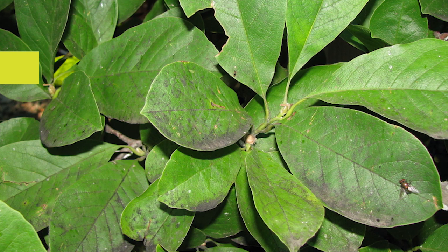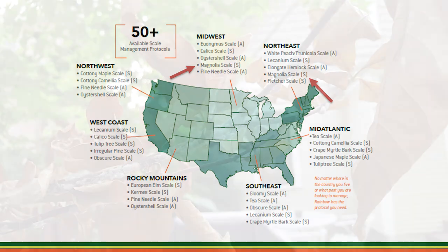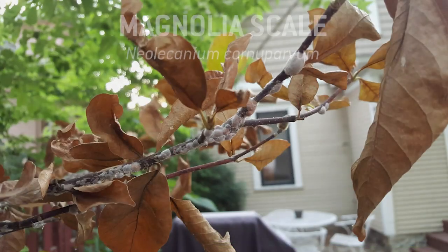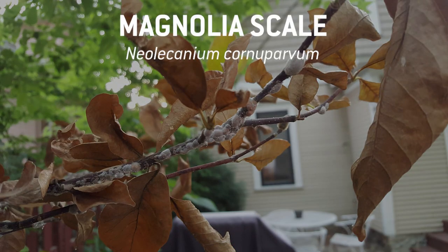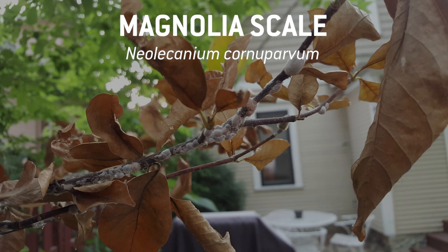Magnolia scale is a native scale and it can be found anywhere magnolias are grown, but it can be a real pest in some of our northern states, specifically states in the mid-Atlantic, northeast, midwest, and upper midwest. One of the things that's concerning about magnolia scale is the fact that it's one of the few scales that can actually cause branch dieback unto itself — just alone this scale can cause branch dieback, and this is why it's a problem.